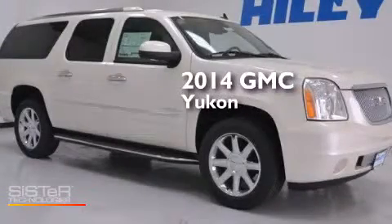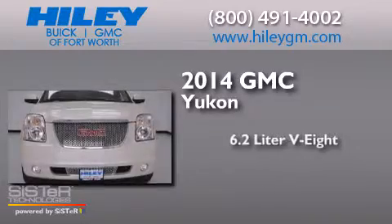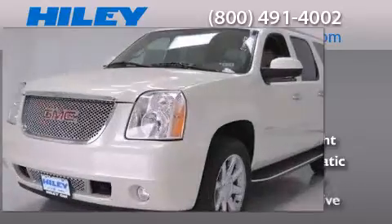This is a brand new 2014 GMC Yukon. It features a 6.2-liter, eight-cylinder engine, a six-speed automatic transmission, and all-wheel drive.